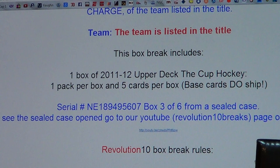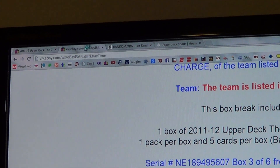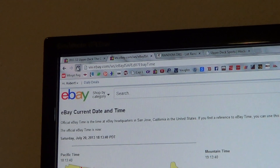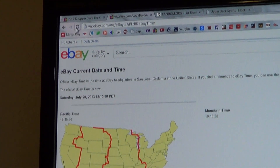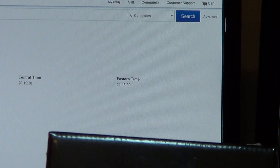There's a link on each auction to show the case opening if you'd like to see it. Here's our current eBay time with the refresh — Saturday, July 20th, 2013 at 9:15pm Eastern.